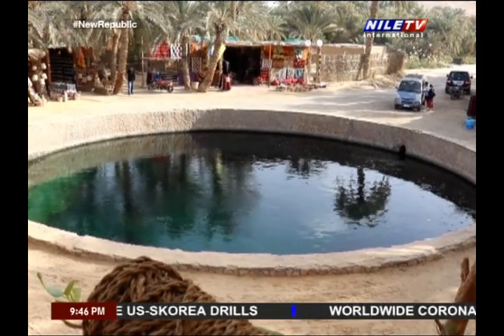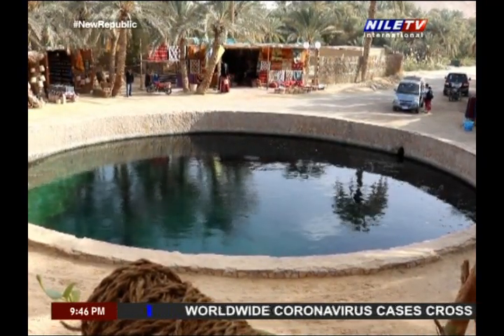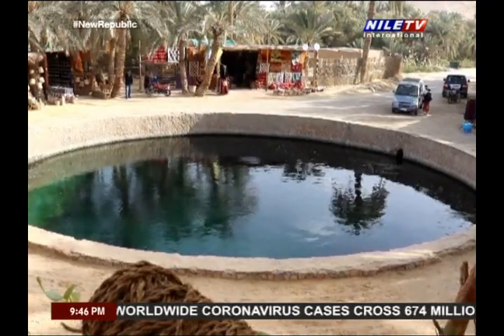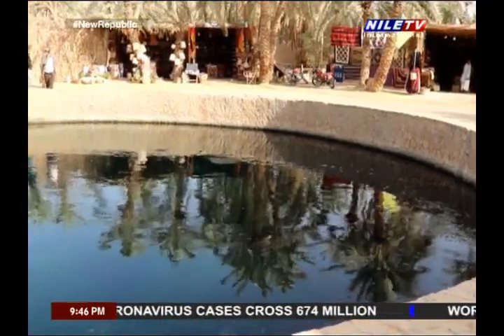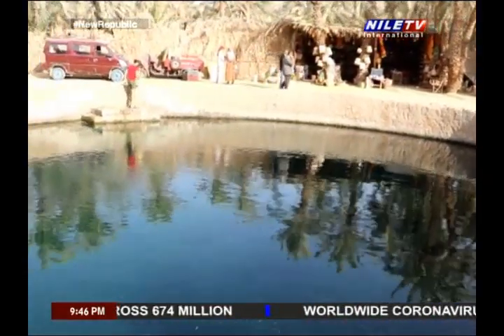Tourists often go for a swim in these lakes, for the water is warm in the winter and cool in the summer. The temperature of the water actually varies within the hours of the same day.